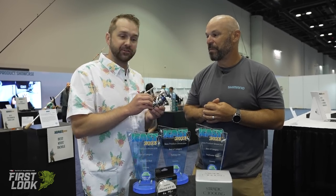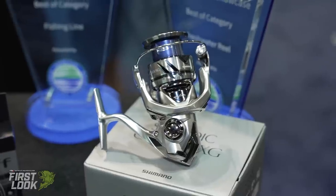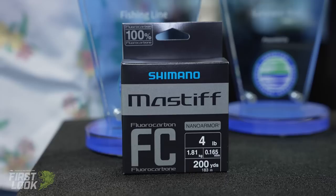All the bells and whistles — X-Ship included. This reel retails from $199.99 to $229.99 across the 1000 to 5000 size range. It's available for pre-order now at TackleWarehouse.com and it's the winner of the best freshwater reel category. JP, thank you so much.